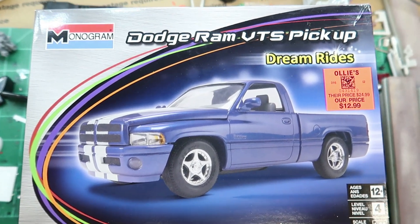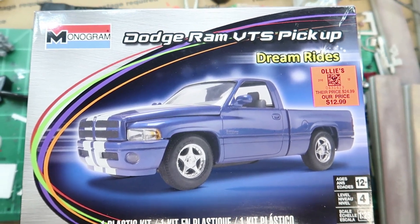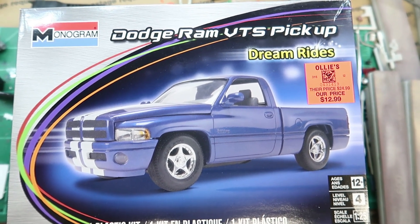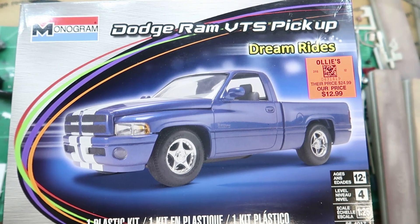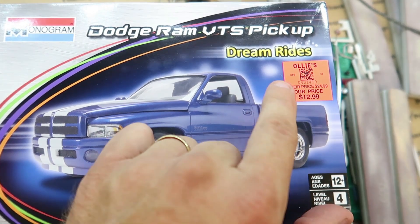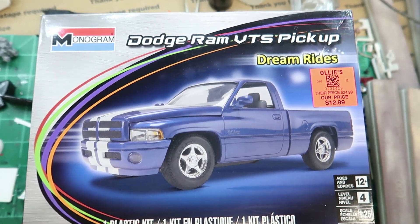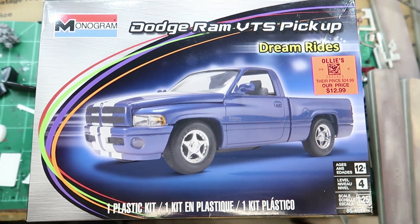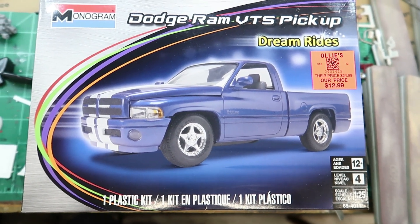Hey everybody, welcome back. We've got a Monogram Dodge Ram VTS pickup. I got this at Ollie's. Real quick before the video starts, my friend Mark Batson over at HobbyDoo007 just had — or Miss Amanda picked up a kit for him from Ollie's.